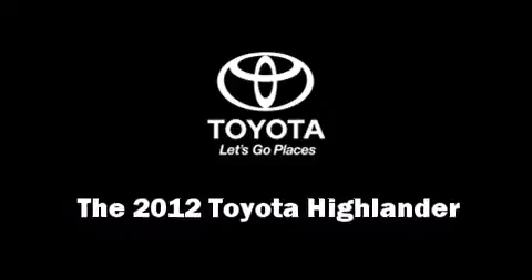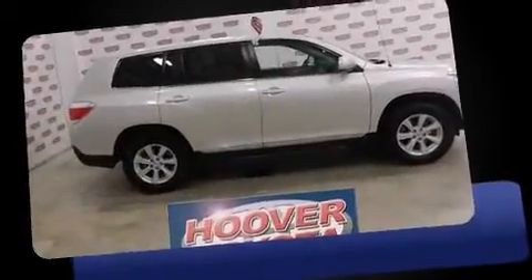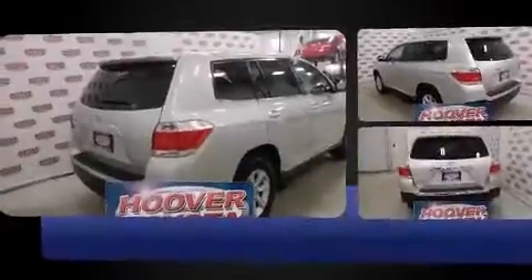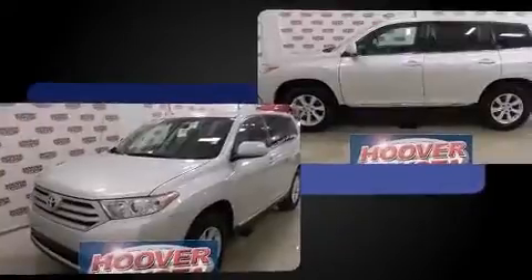Treat yourself to a test drive in the 2012 Toyota Highlander. It features an automatic transmission, front-wheel drive, and an efficient four-cylinder engine. Top features include remote keyless entry, delay off headlights, a tachometer, and air conditioning.